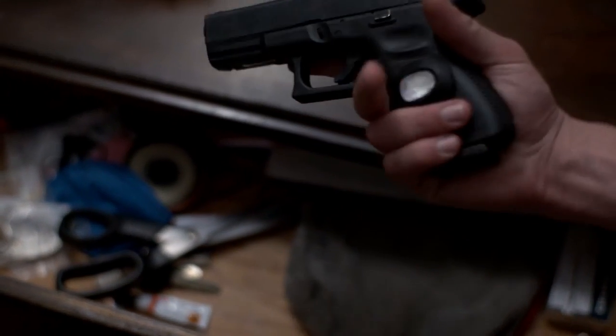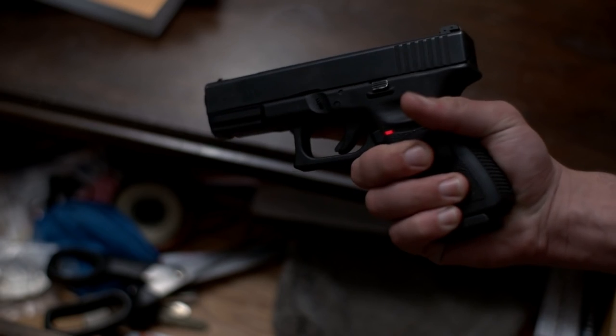As for smart guns — smart guns are a dangerous concept. Taking an unreliable technology and embedding it into your gun is not a smart decision.